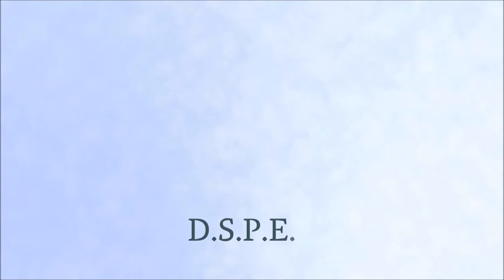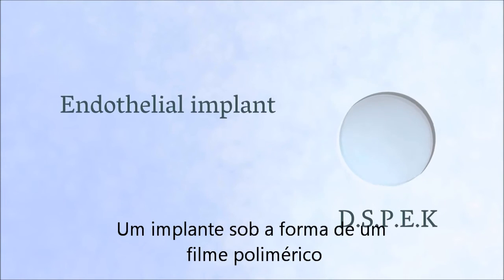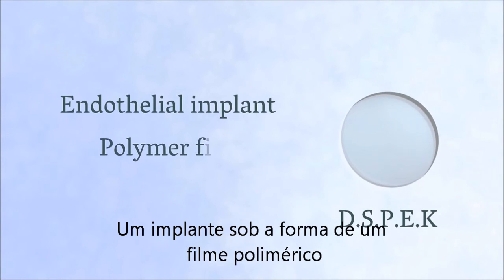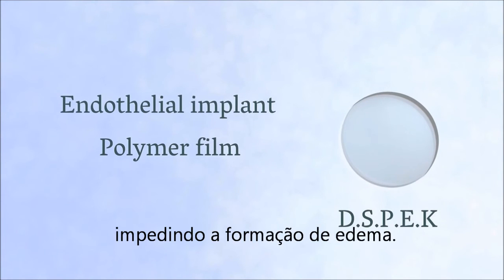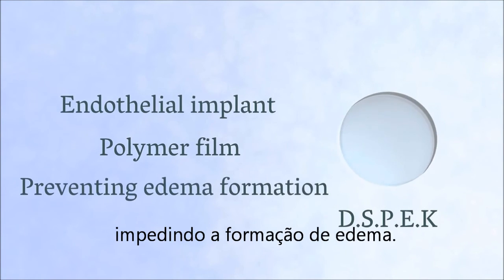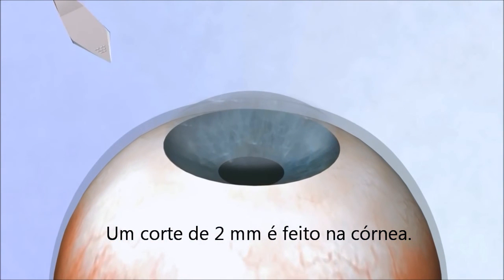DSP-EK Hydrophobic Pseudo-Endothelial Implant offers a solution. An implant in the form of a polymer film is attached to the posterior corneal surface, preventing edema formation. A 2-millimeter self-sealing cut is made in the cornea.